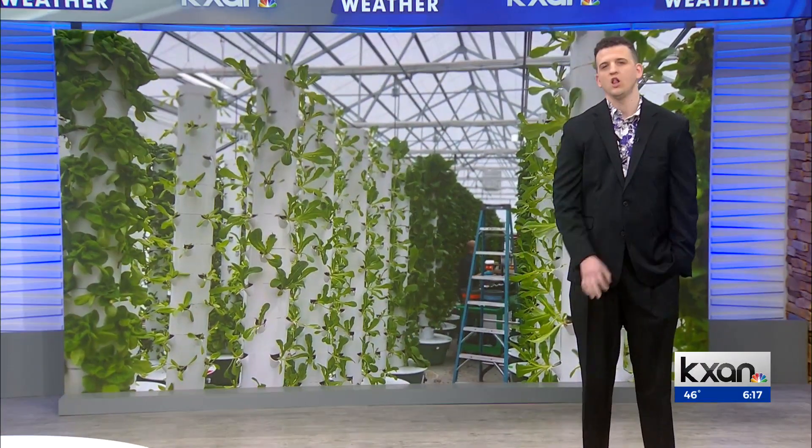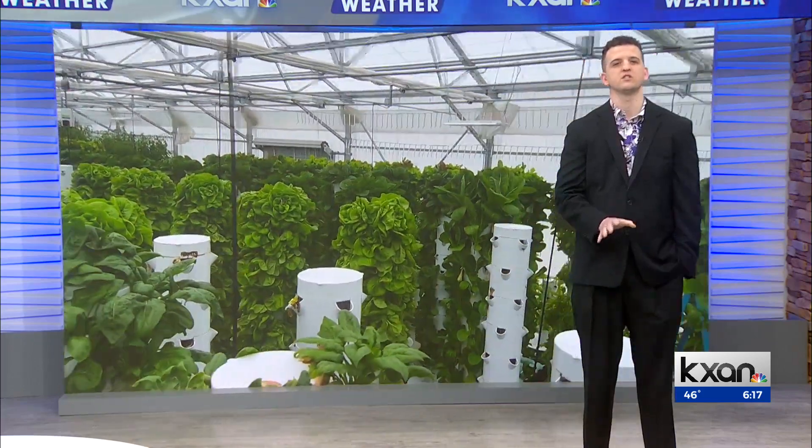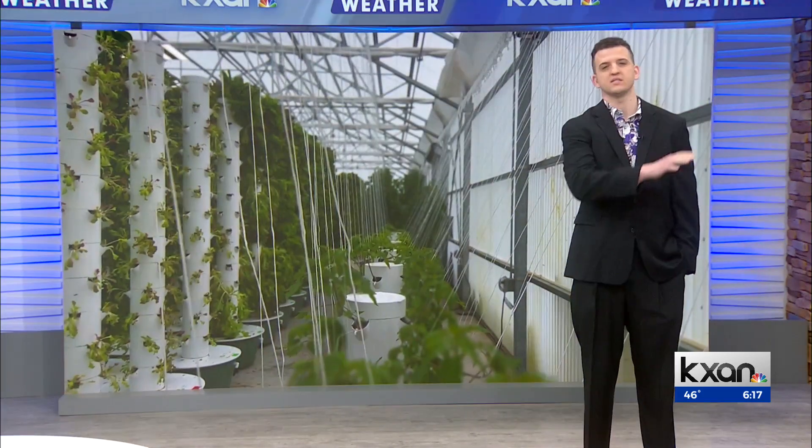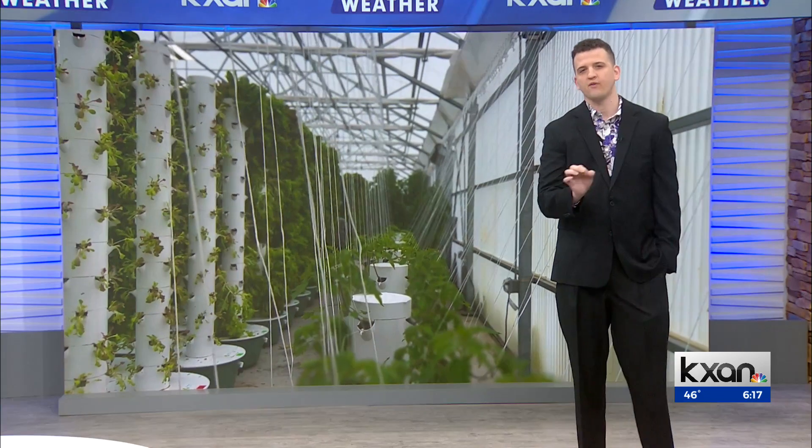Good morning, Sally and Erica. It's all about towers at Vermilion Farms. Located in Williamson County, the farm is growing up instead of growing out. It's called aeroponics — similar to hydroponics, the farming method avoids soil and dirt. Instead, it grows plants in the air. Owner Will Vermilion calls his farm a space-age pantry.